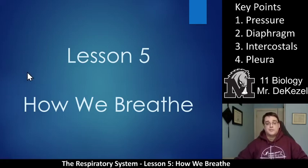Hello biology class, welcome to another lecture. This is lesson five, titled How We Breathe.